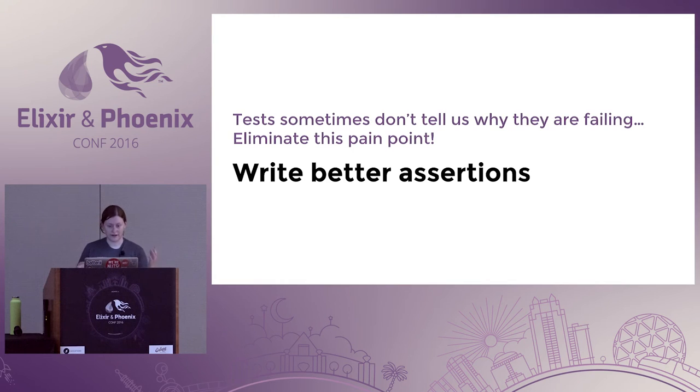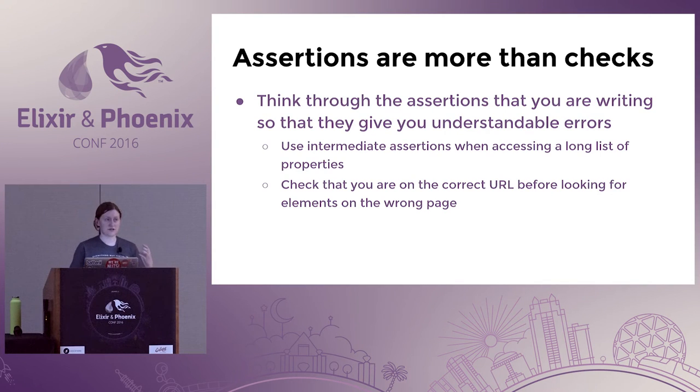Sometimes tests don't tell us why they're failing, but we can eliminate this pain point by writing better assertions — something I struggled with a lot when starting out. Assertions can be more than checks. When you've got a long accessor chain, you can use intermediate assertions to tell you which object is null. You can also check that you're on the correct path or URL before looking for an element when you're on the totally wrong page — probably the most helpful approach, because acceptance tests take forever to run.